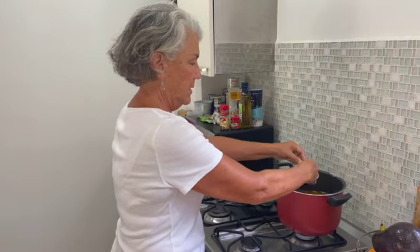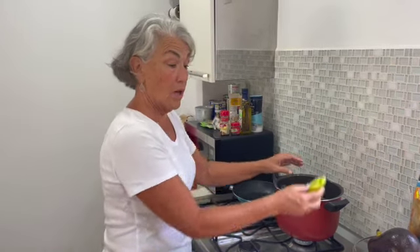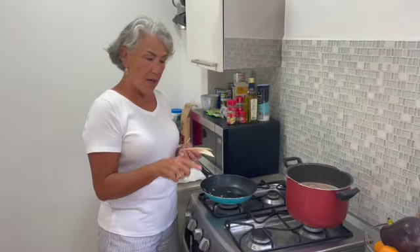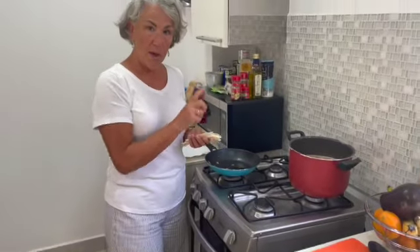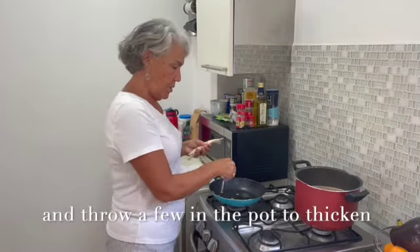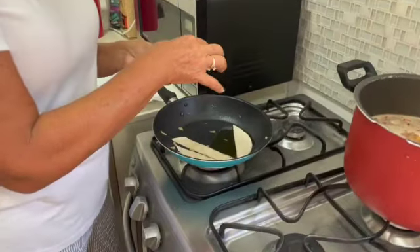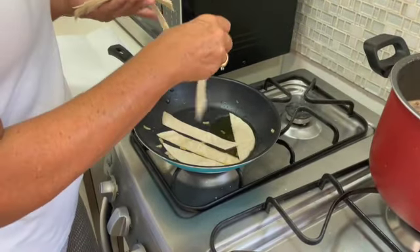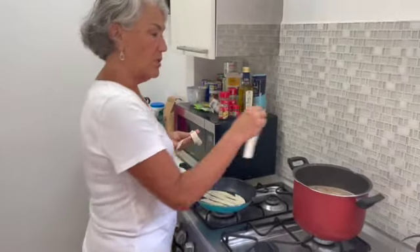This is going to simmer for 20 to 30 minutes. Meanwhile, I'm going to prepare the garnish. One of the garnishes for tortilla soup is tortillas — I've cut three tortillas into strips. I'm going to drop a few into the boiling pot, and fry up several more to put on top as a garnish. When they're fried, I'll drain them on paper towel and add a little salt.